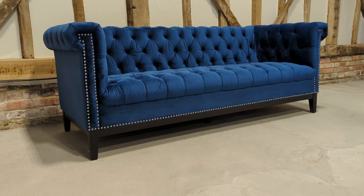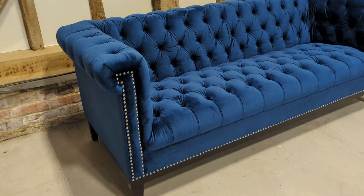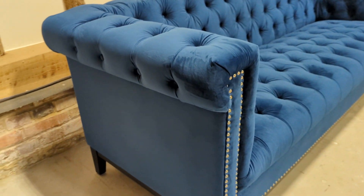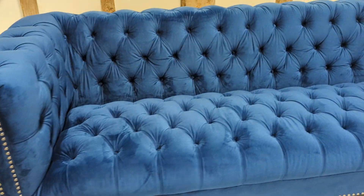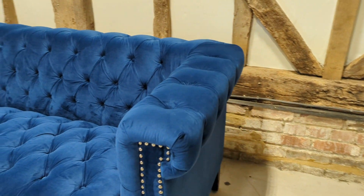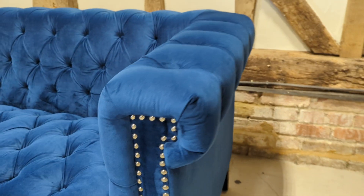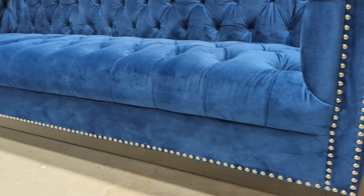Welcome to the Designer Furniture Company. In the showroom today we have this raw blue Chesterfield sofa — really nice shape and size. The sofa itself comes away from the legs so it will fit into any household.